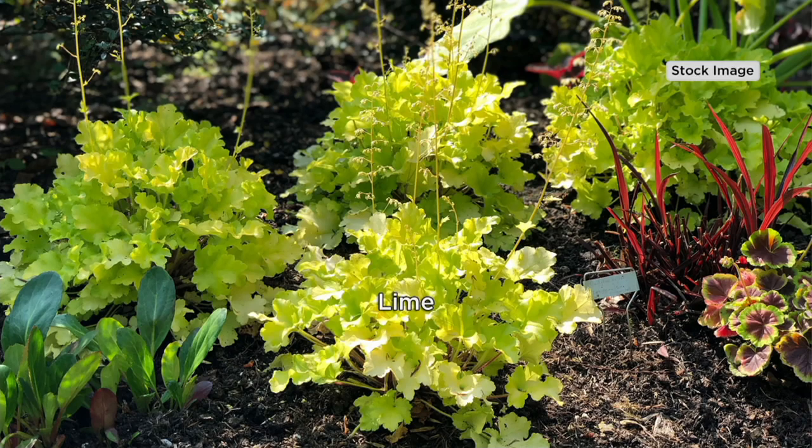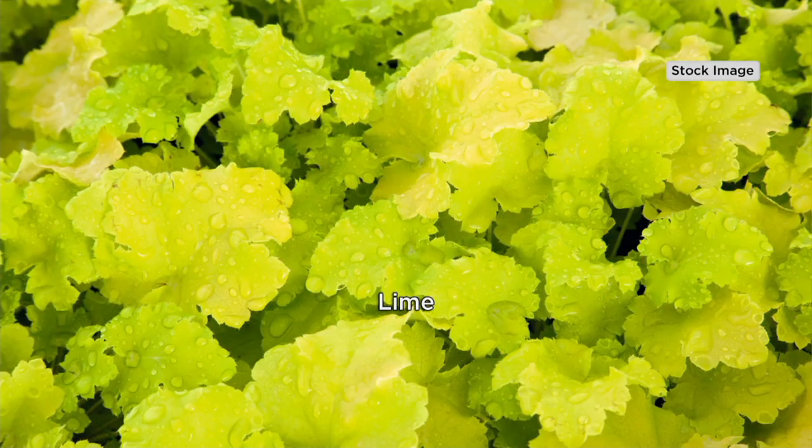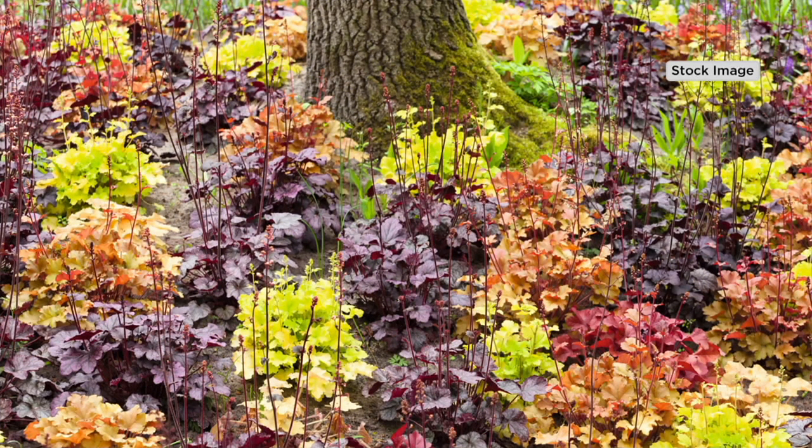We're looking at the colors that are sort of named based on the foliage, right? And they do change color as the season goes on, depending on how much sun you give them and how much water they're getting. It's kind of crazy, but no matter where they change, they're beautiful. The lime sometimes has more yellow, sometimes more green — a chartreuse-y color.